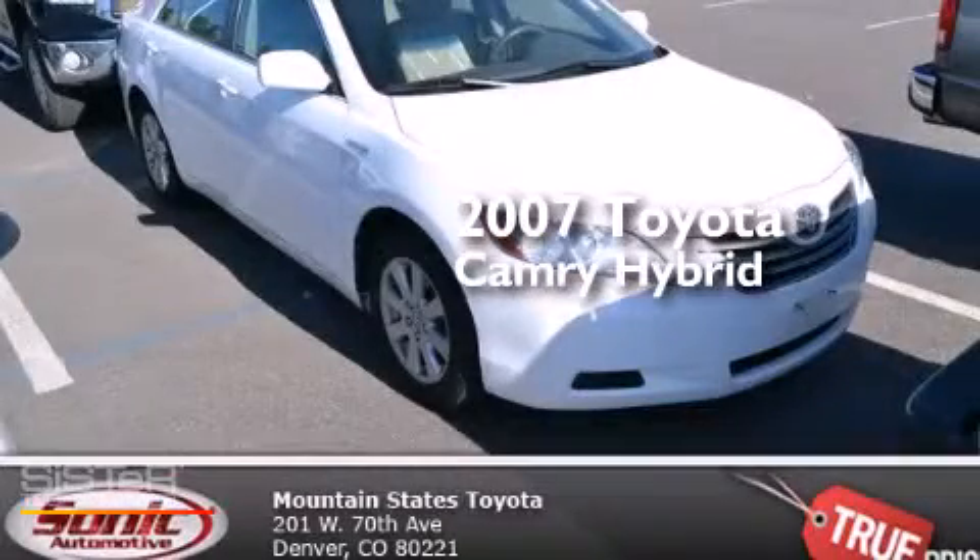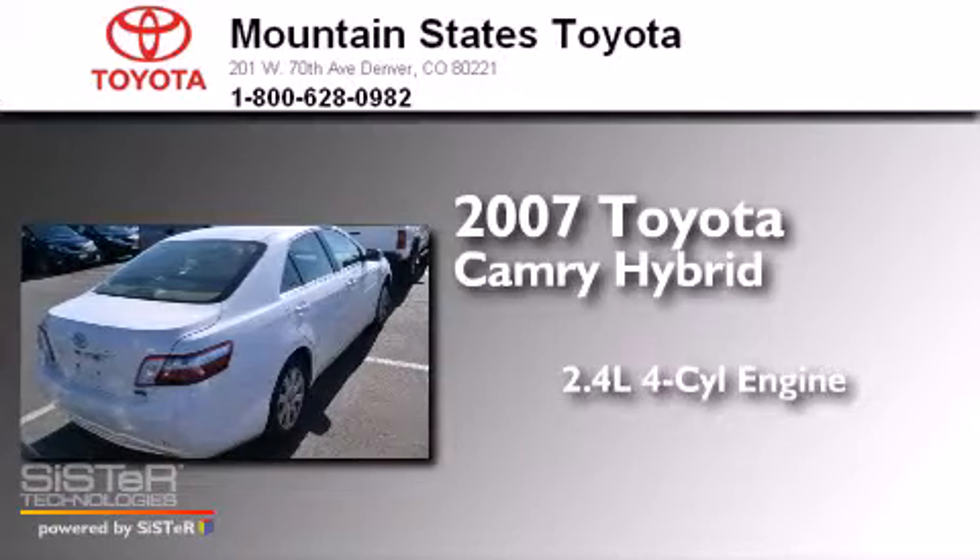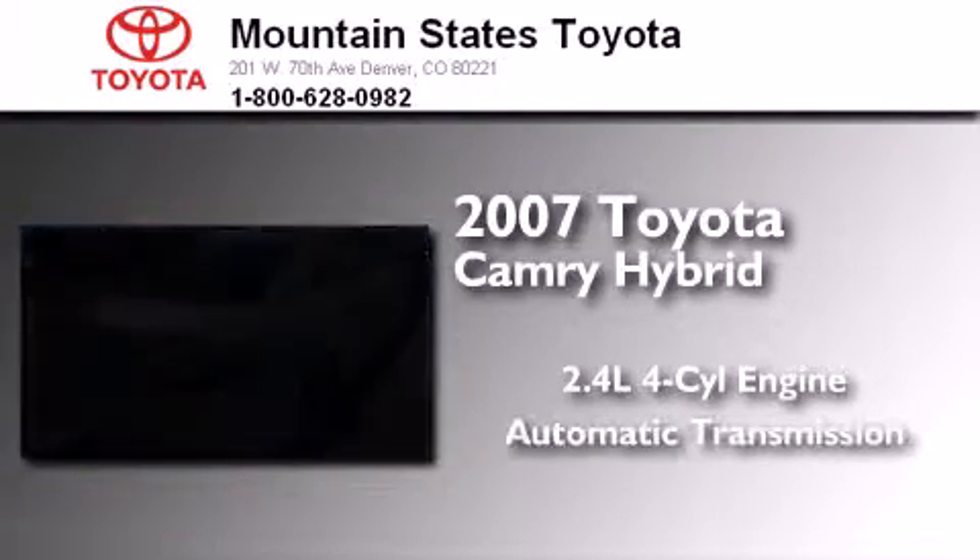This is a 2007 Toyota Camry Hybrid. It features a 2.4-liter, four-cylinder engine and an automatic transmission.